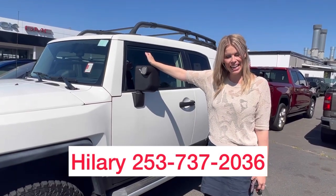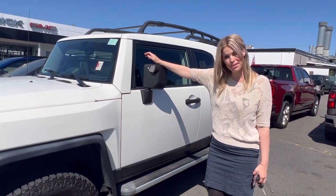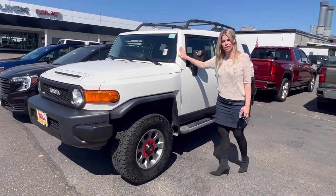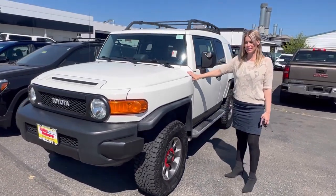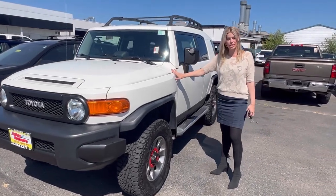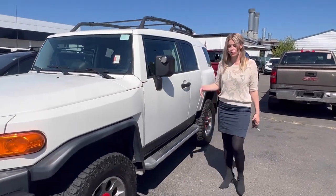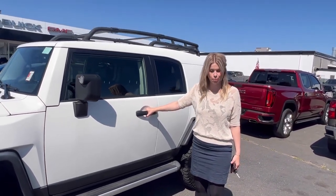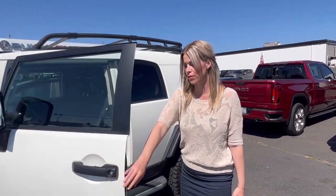Hillary here at Valley View GMC, and today we have this 2012 Toyota — a lot of people's favorites — the FJ Cruiser. They do not make these anymore, they're very hard to come by. It's four-wheel drive, a great SUV. If you are an adventurous person, this is going to be a good fit for you.